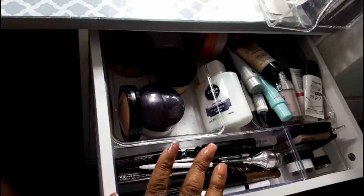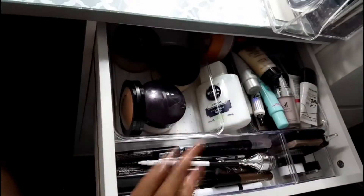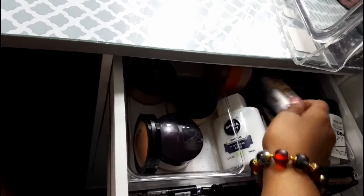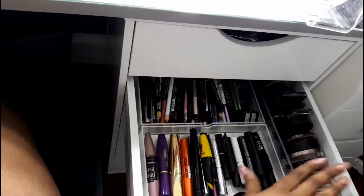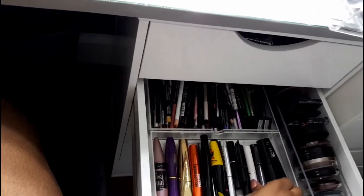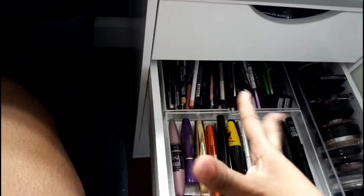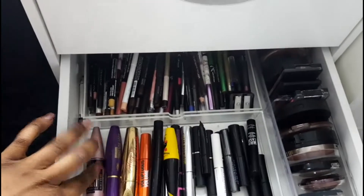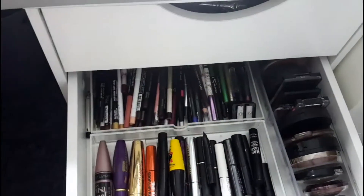Alright, so in these drawers right here, I just have my eyebrow products, some powders, and some primers. Like I said, I will do a detailed video if you guys want it. Just a few things — Maybelline, Dr. Brandt, NYX, and so forth. Below that, these are just my mascaras, my lip pencils, and some of my blush and bronzers. I love them — ELF, Maybelline, Wet n Wild, Lorac, Urban Decay, The Balm. There's a variety of different mascaras.